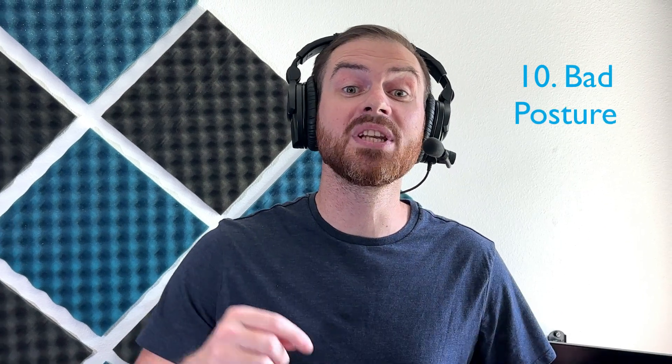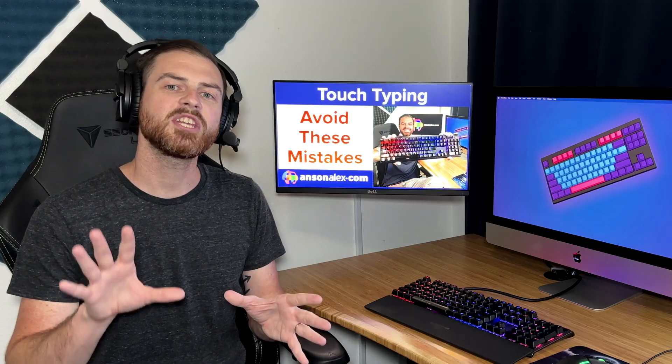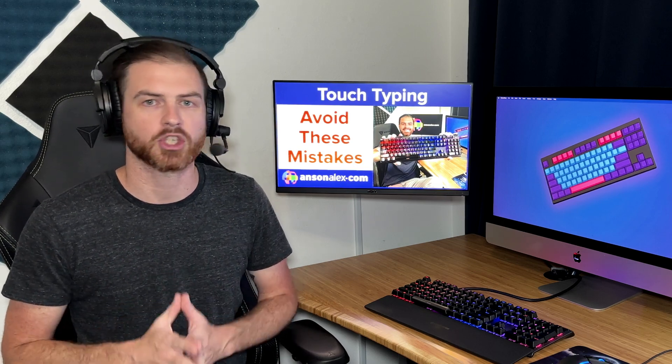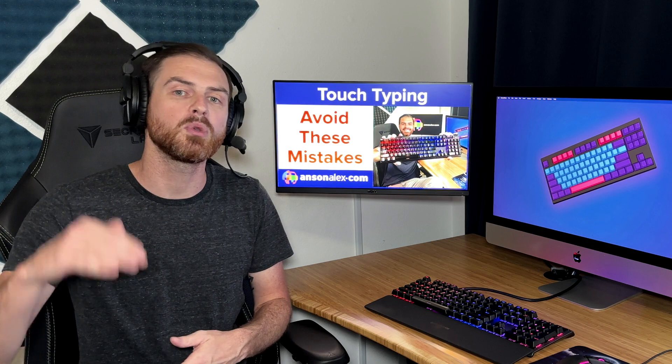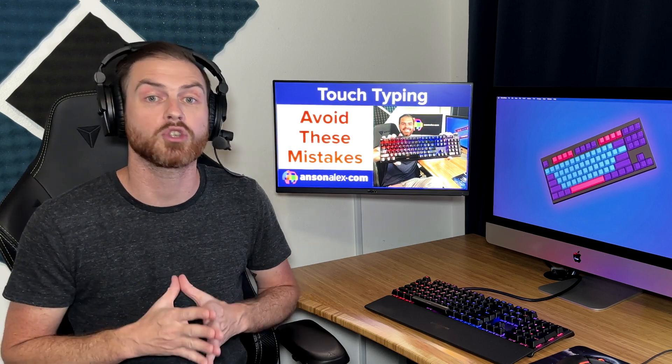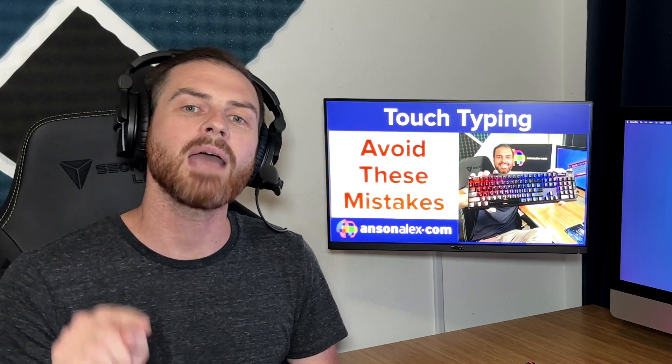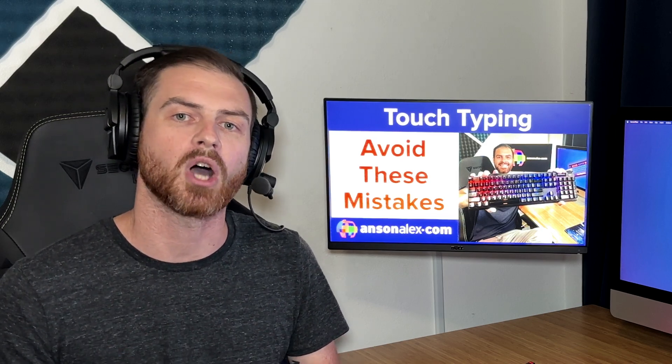Mistake number 10 is bad posture. Yes, I'm talking about physical posture — get a good chair, make sure your computer's at the right eye height, make sure your wrists are straight, all of that good stuff that you can find on any typing blog. But I'm also talking about mental posture.